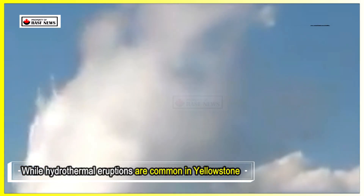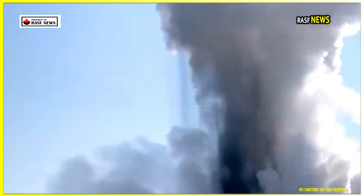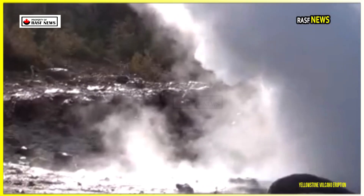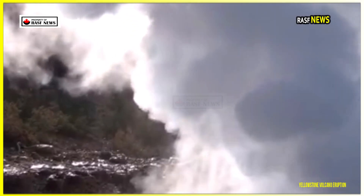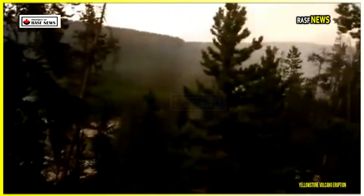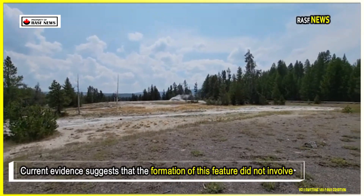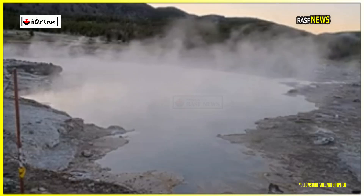While hydrothermal eruptions are common in Yellowstone, they rarely escalate into larger volcanic eruptions. However, the presence of a new feature like this raises questions about subsurface activity. The park's monitoring systems, including satellite imagery and infrasound sensors, are designed to detect signs of significant eruptions. Current evidence suggests the formation did not involve a major eruption; rather, it resulted from a series of smaller, lower-energy events.